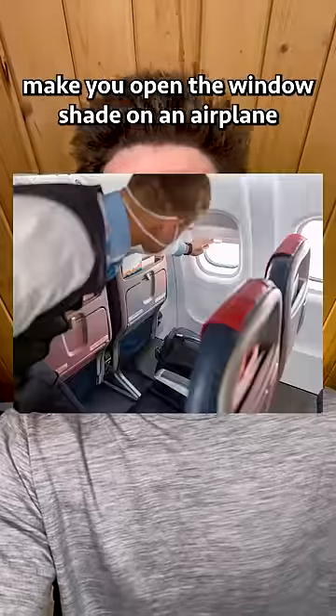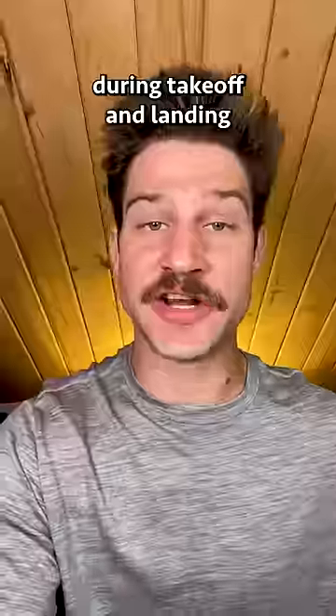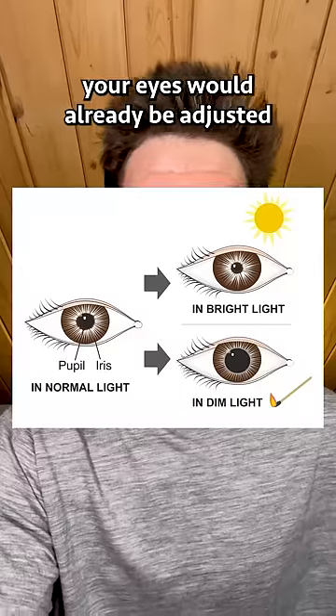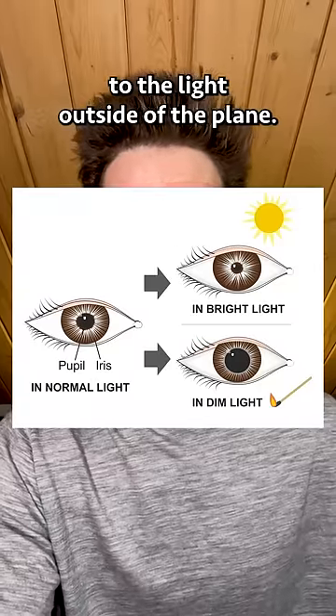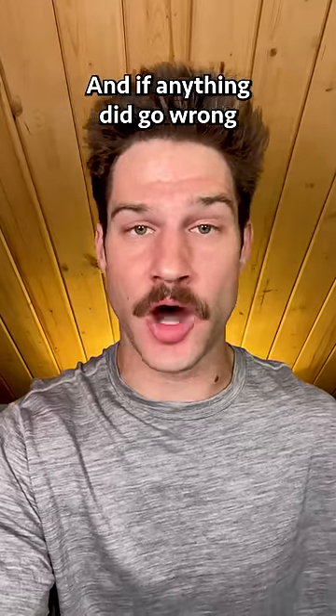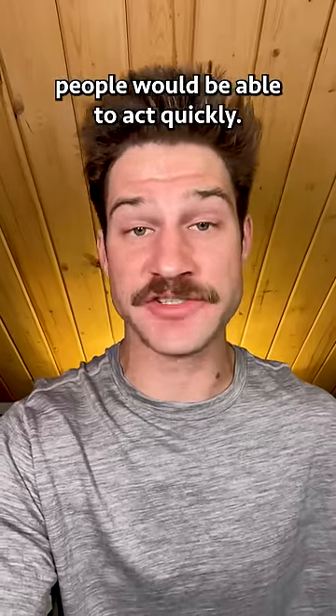Fun fact! One of the main reasons why they make you open the window shade on an airplane during takeoff and landing is so that if there were an emergency situation, your eyes would already be adjusted to the light outside of the plane. Takeoff and landing are the most dangerous parts of any air journey, and if anything did go wrong, the airline wants to make sure people would be able to act quickly.